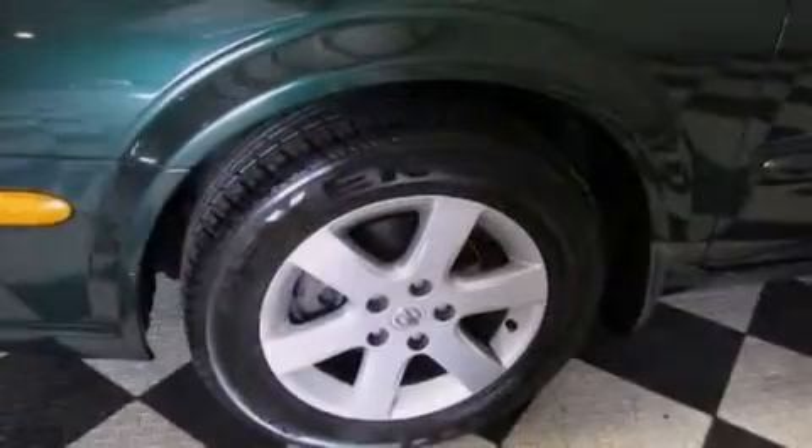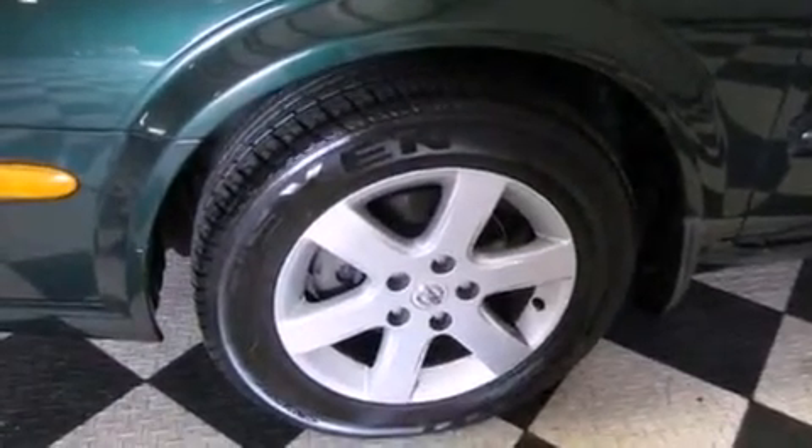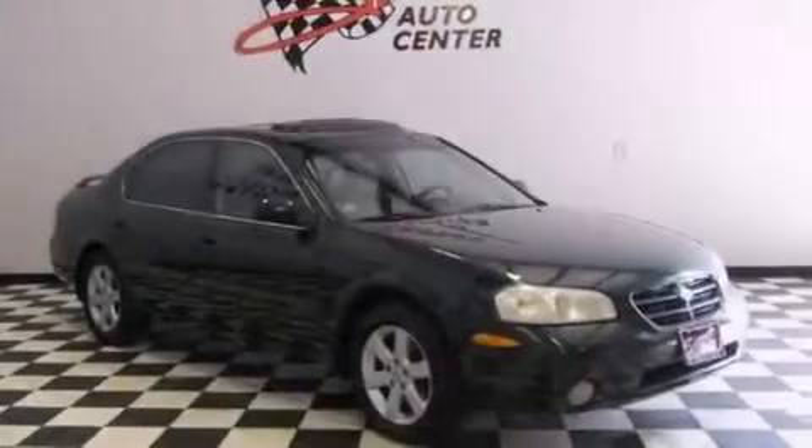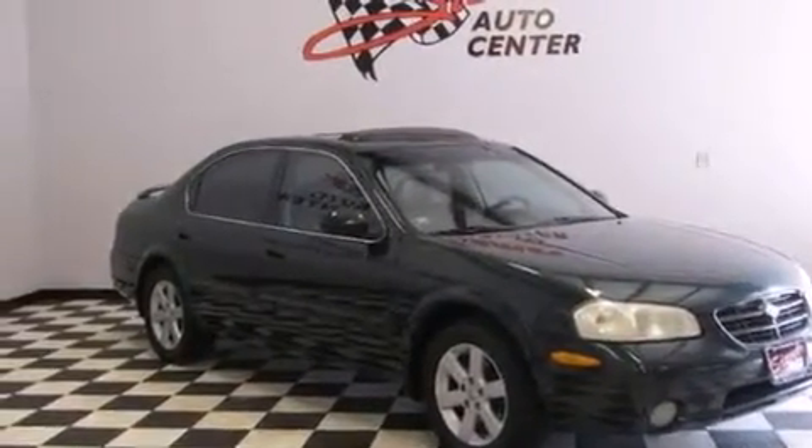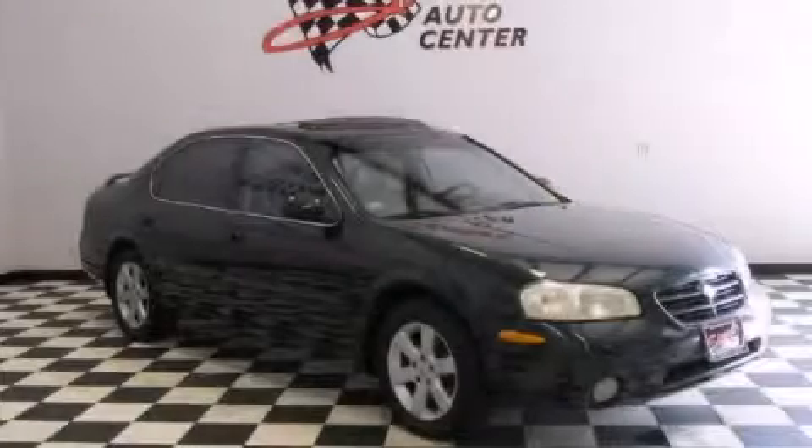With an EPA estimated rating of 28 miles per gallon on the highway, more money will stay in your pocket rather than pour into the fuel tank. Please call us today for more information on this great vehicle.